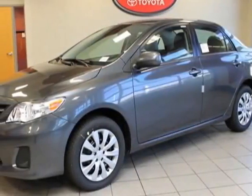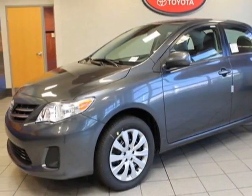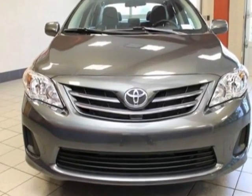Take a look at this new 2013 Toyota Corolla. For your protection, this vehicle has a full factory warranty.